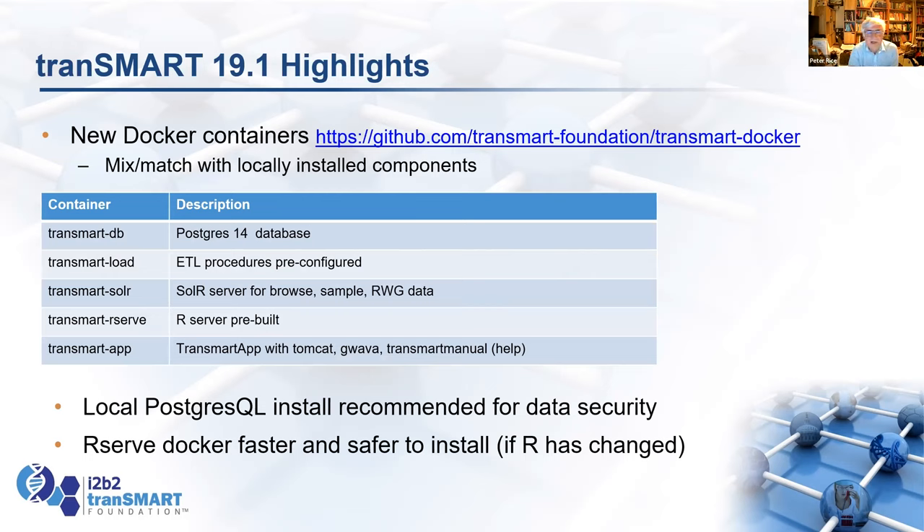We have Docker containers, which originally came from Denny Verbeek at Janssen. They've been updated, extended, cleaned up, and tested. There are five that you can set up and run: TransmartDB gives you a Postgres database preloaded; Transmart Load is the ETL procedures you can use to add studies to that database; there's a SOLR server for the Browse metadata and sample data; there's an R-Serve server with R prebuilt; and there's Transmart app, which is Transmark running under Tomcat with the Transmark manual.